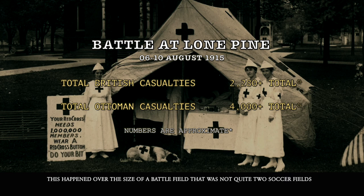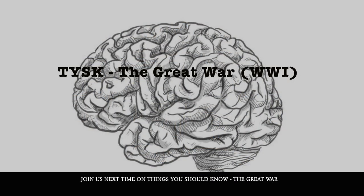This happened over the size of a battlefield that was not quite the size of two soccer fields. Join us again next time on Things You Should Know: The Great War.